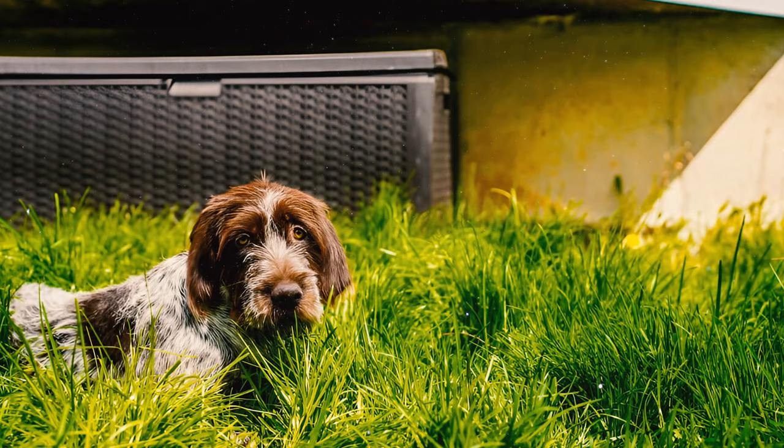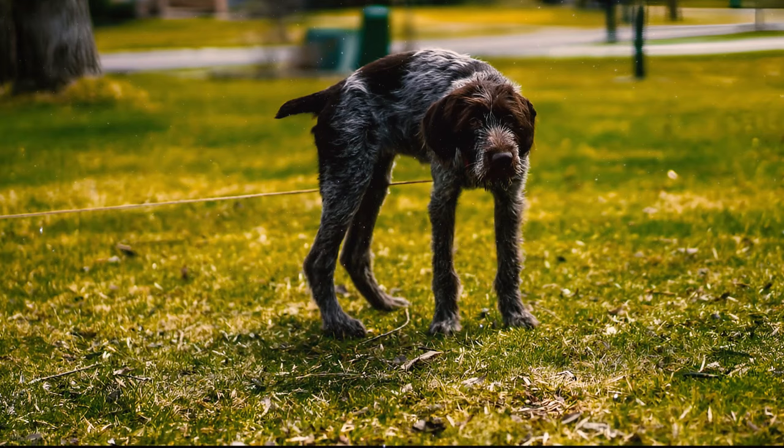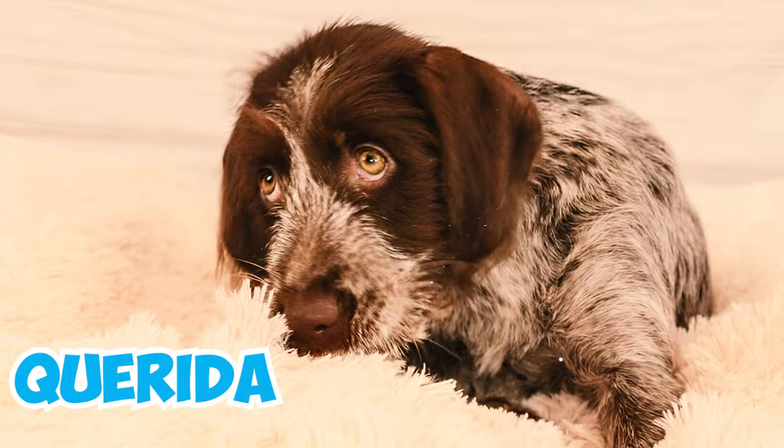Number twenty-five: Korthals initiated his breeding line in 1874 with Mouche, which became the foundation dog, along with five other dogs referred to as Griffons — Janus, Satan, Banco, Hector, and Junon. He meticulously interbred these dogs until he achieved offspring that closely matched his vision of the ultimate hunting dog.